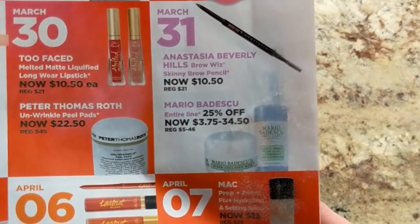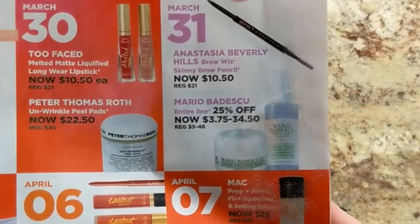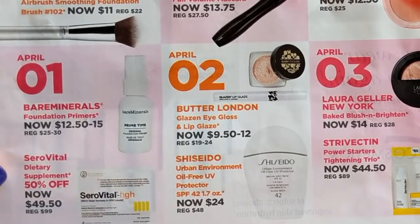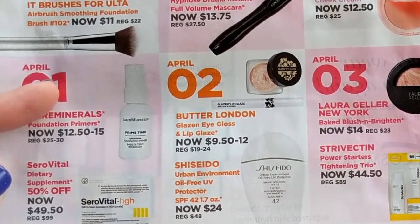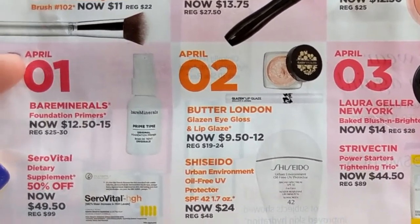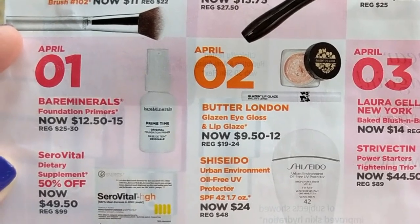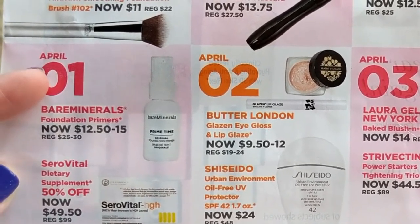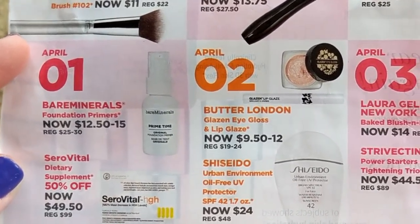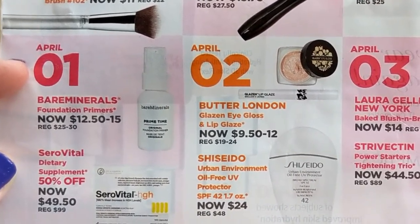Also the Mario Badescu entire line is 25% off. I haven't tried anything from that line but I hear good things. So if there's anything you recommend, please let me know, especially for drier skin types. And then April 1st are the Bare Minerals Foundation Primers. I really, really enjoy these — they're a nice light primer. I have the original and the tinted one. Since I have them already I probably won't be purchasing them during the sale, but I do recommend them. They just make your skin really soft and smooth.